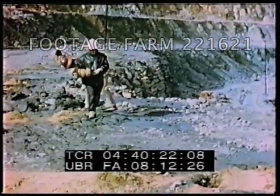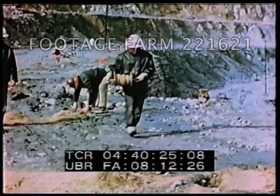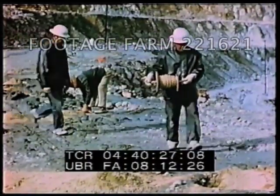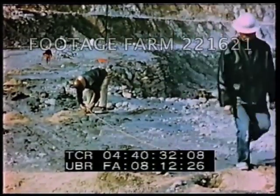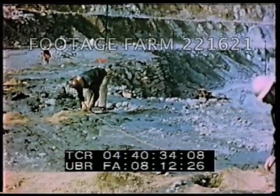An explosive detonating cord is strung and connected to each hole. It is not a wire, but an explosive cord which carries a detonating wave to all holes at the rate of 23,000 feet per second.